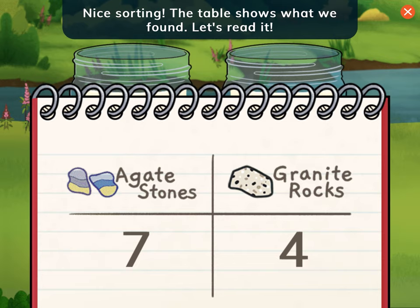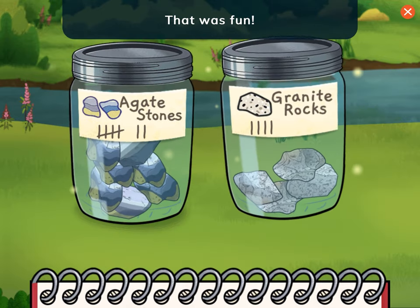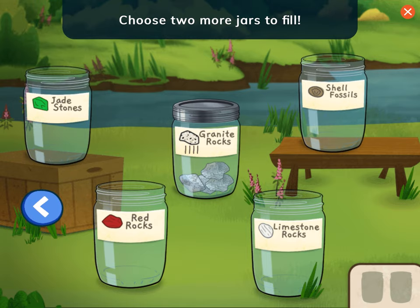Nice sorting! The table shows what we found. Let's read it. We found seven agate stones and four granite rocks. That was fun! And we learned about different kinds of rocks. Let's pick two more jars and go canoeing again. Choose two more jars to fill.